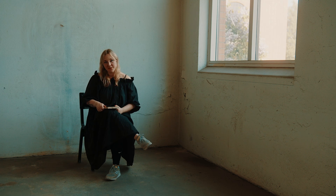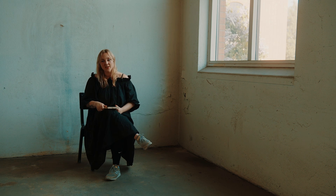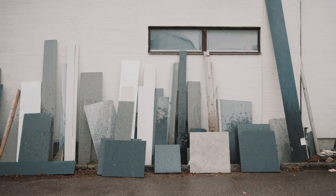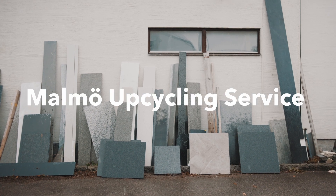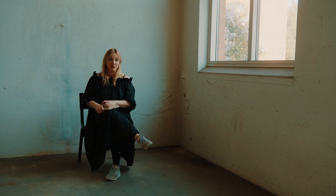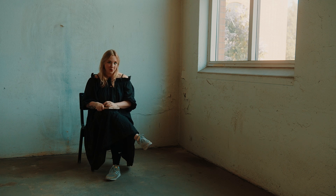Hi, I'm Anna Gummistotti. I'm an industrial designer and I'm the founder of the design studio called Malmö Upcycling Service. We're pretty used to working with waste at Malmö Upcycling Service — we're used to rummaging around in the containers and finding the gold.